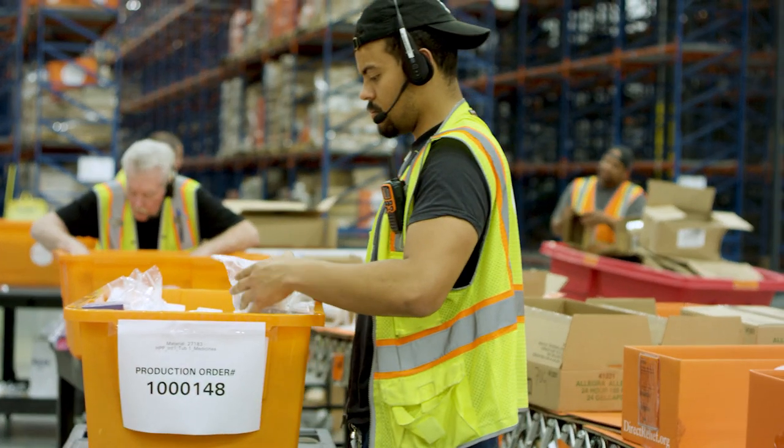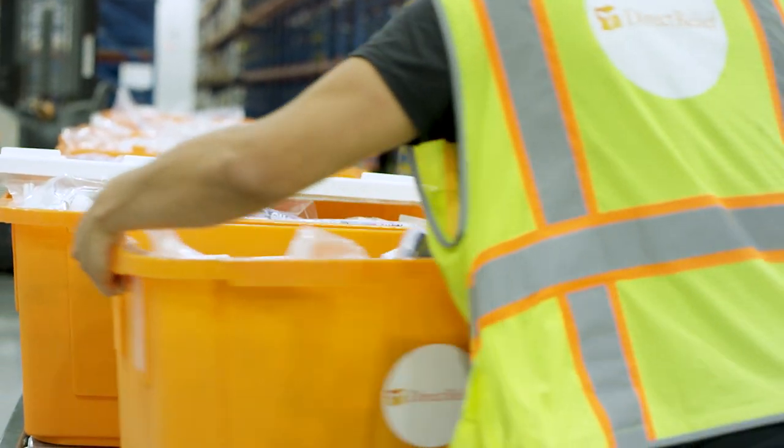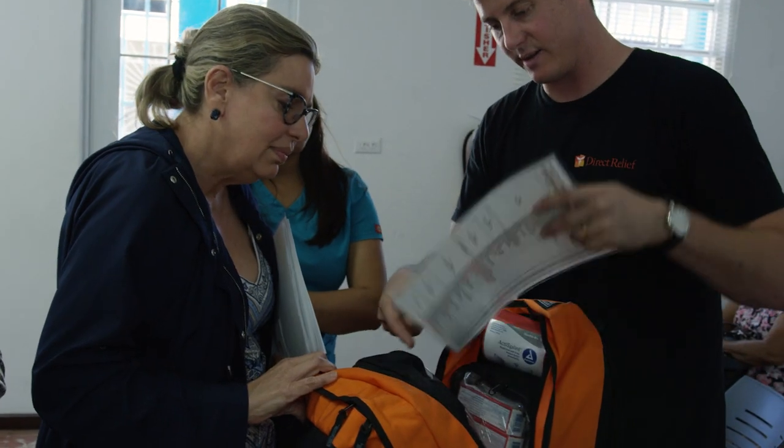The Hurricane Preparedness Pack was initially built by the health centers themselves, who told us, 'This is what we wished we had had in place when this hurricane hit.' It's the 200 most essential items that any health center would need to treat their patients in a time of crisis.